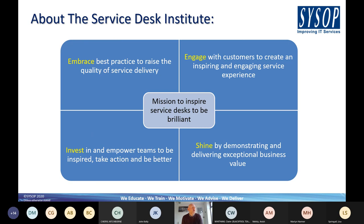The Service Desk Institute is a service desk specialist organization focused on community and reaching out to the IT industry and service desks in particular. They're driving the specific mission to inspire service desks to be brilliant. There is general recognition that the service desk is the face of IT to the business, and has a huge impact on the perception of the quality of IT services being provided.